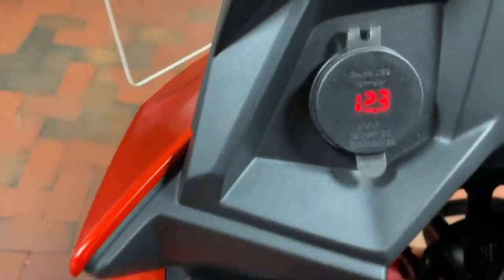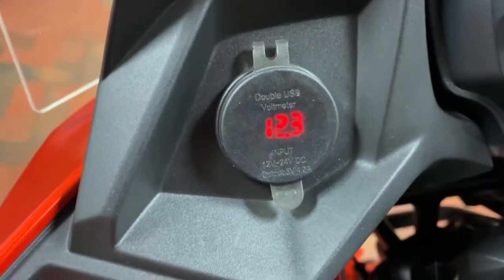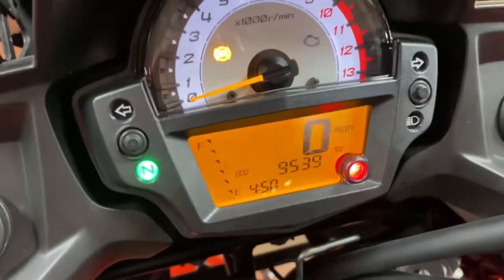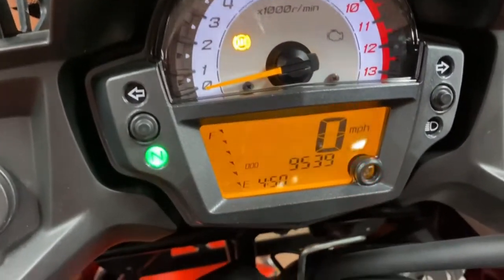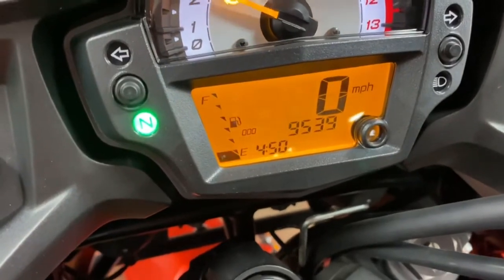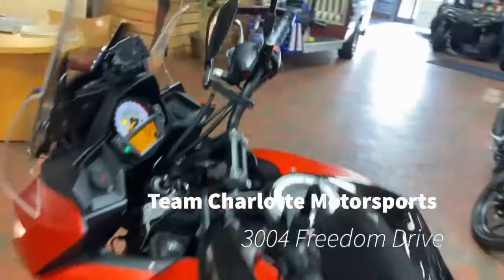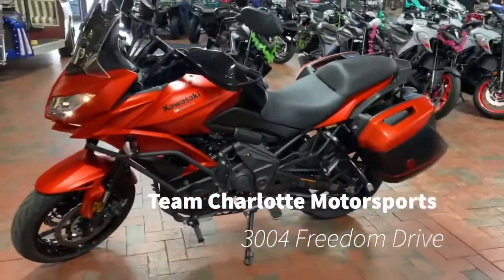We also got right here this little piece to keep your phone and other belongings charged up for your rides. Got it at 9,000 miles. Come on by Team Charlotte Motorsports today to pick it up.